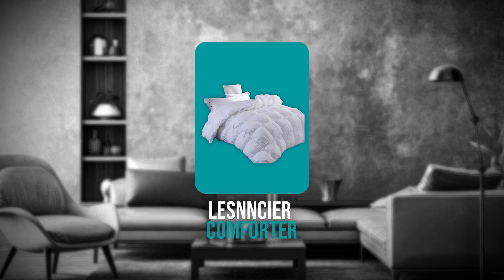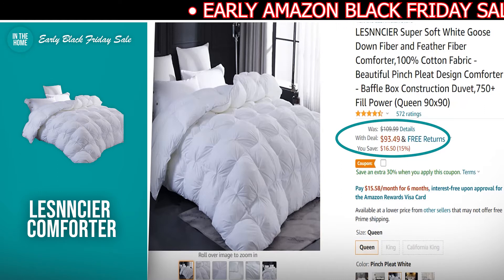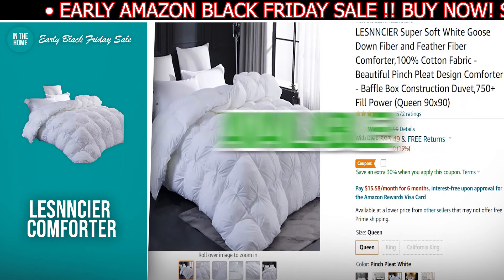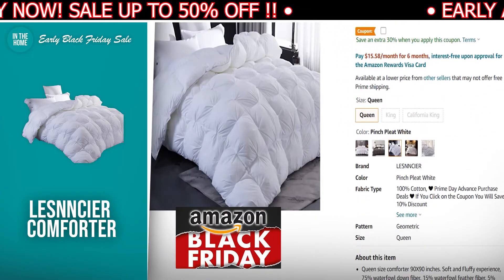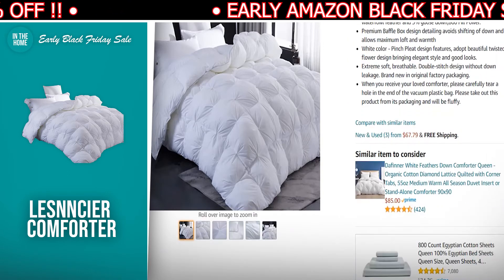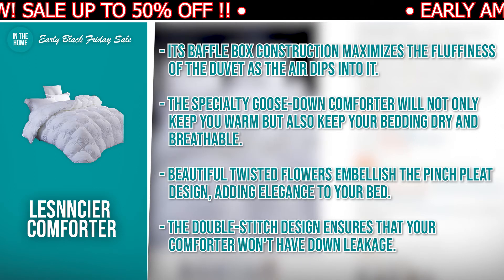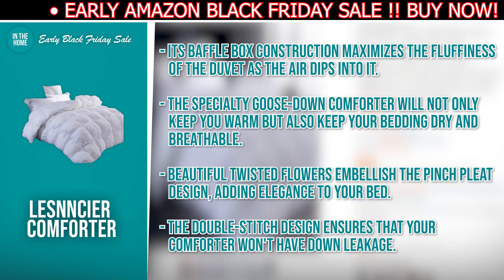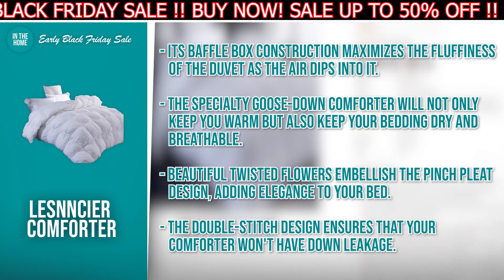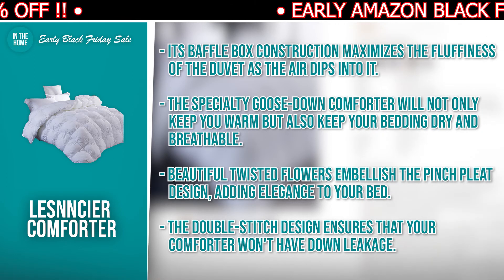The next product we have for you is the Less Sincere Comforter. The discounted price today is $93.49, down from $109.99, and at the time of making this video, it's currently in stock. The Less Sincere Comforter has a beautiful pinchpleat design and is made of premium fiber material. If you've been holding off on getting a comforter until you find a great deal, your search is over. The reasons to consider buying this: its baffle box construction maximizes the fluffiness of the duvet as air dips into it. The specialty Goose Down Comforter will not only keep you warm but also keep your bedding dry and breathable. Beautiful twisted flowers embellish the pinchpleat design, adding elegance to your bed. The double stitched design ensures that your comforter won't have down leakage.